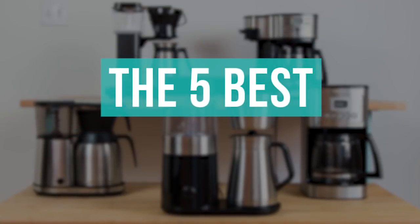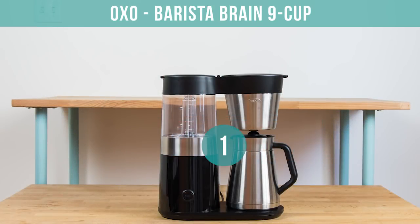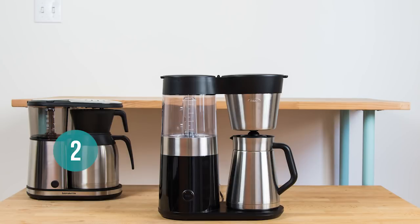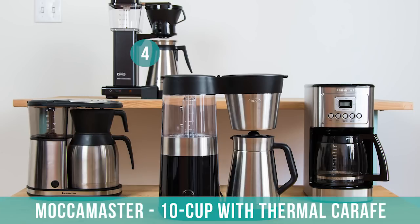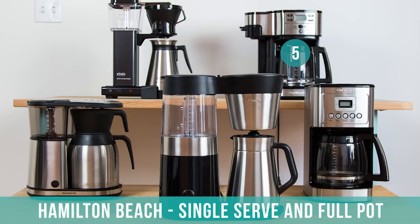Here is our top five list of the best coffee makers. Number one: OXO Barista Brain 9-Cup Coffee Maker. Two: Bonavita 8-Cup Carafe Coffee Brewer. Three: Cuisinart Perfect Temp 14-Cup Programmable Coffee Maker. Four: Moccamaster 10-Cup Coffee Brewer with Thermal Carafe. Five: Hamilton Beach Single-Serve Coffee Brewer and Full-Pot Coffee Maker.